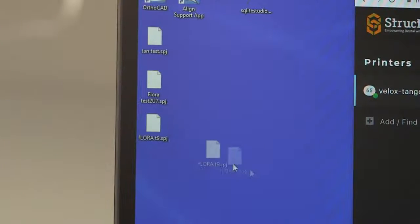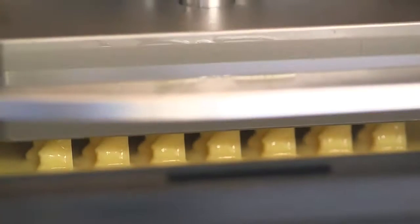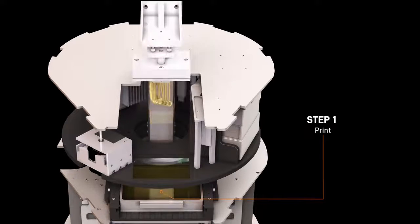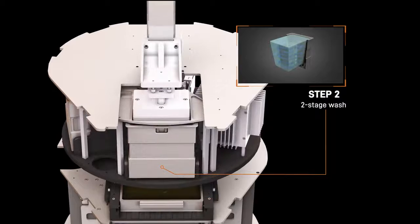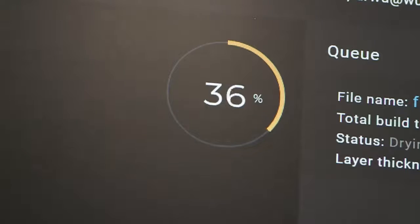Then we send it to our Velox printer for printing of the first three initial stages — three models for the top, three models for the bottom. By integrating all three steps into one self-contained system, it's essentially error-proof, and that really streamlines three components of the 3D printing process for doctors.